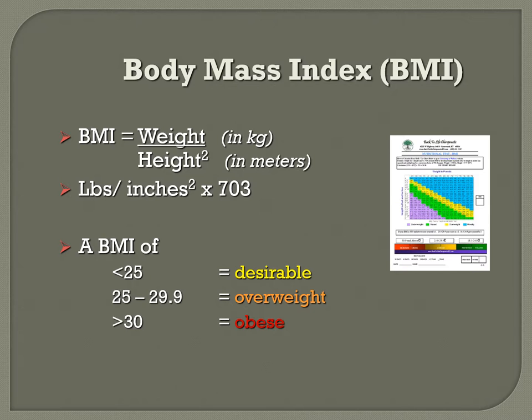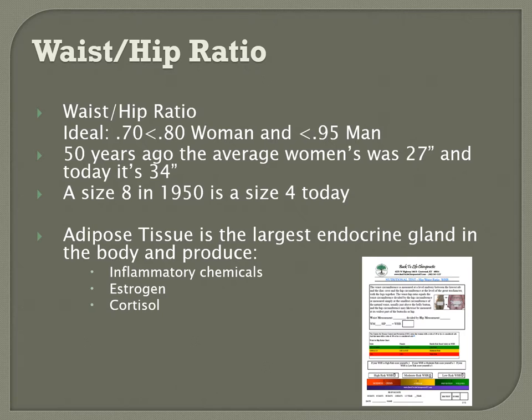Body mass index looks at your height-to-weight ratio — you can use the BMI chart on our website. You can be overweight, obese, or in the normal range. Another great measurement is the waist-hip ratio. The best way is to measure at your belly button for waist, and at your hips, keeping feet together each time for consistency. Remember: visceral adipose tissue is the largest endocrine gland in your body, increasing inflammation, estrogen, and cortisol.